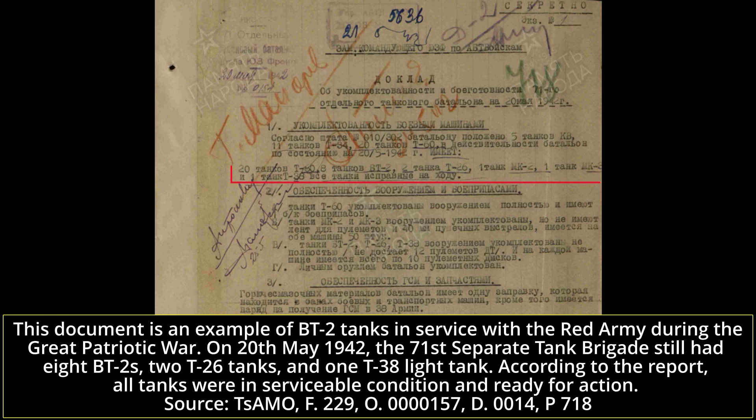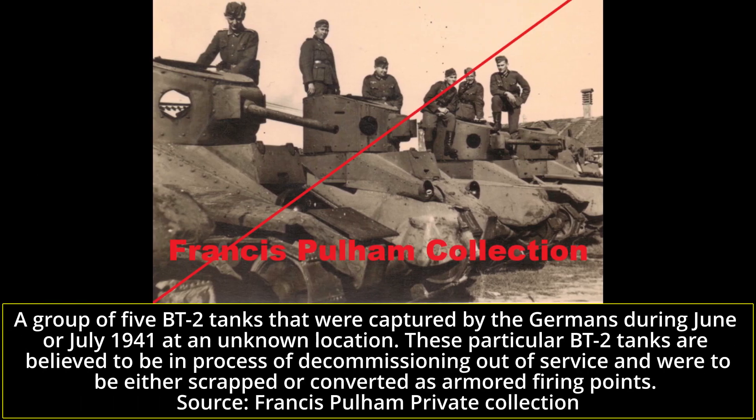However, some BT-2 tanks were actively used until mid-1942 and probably even until 1943. Obsolete but still operational tanks such as the BTs were often allocated to quieter sectors to perform guard or logistical duties, or in training units in the rear. Thus, some of them survived even until 1943 or 1944, and some turrets were used later as static defense bunker emplacements. The Soviets tested a number of modifications based on the BT-2 chassis.